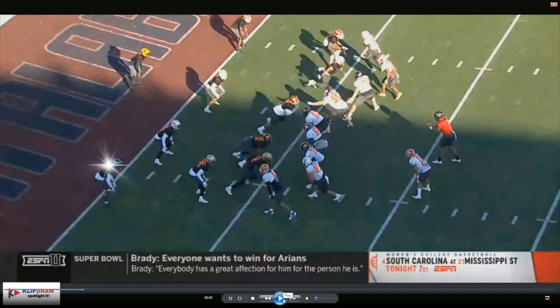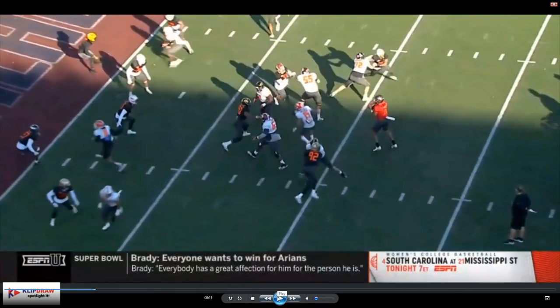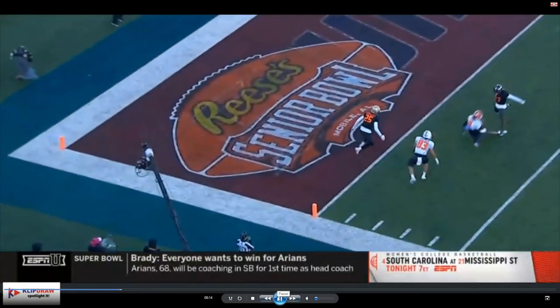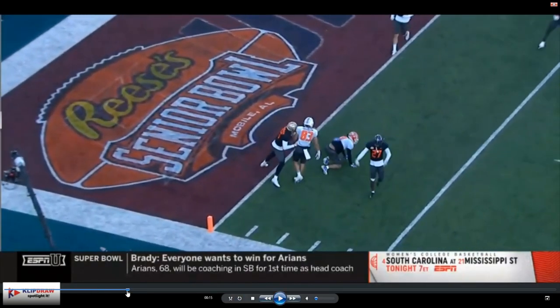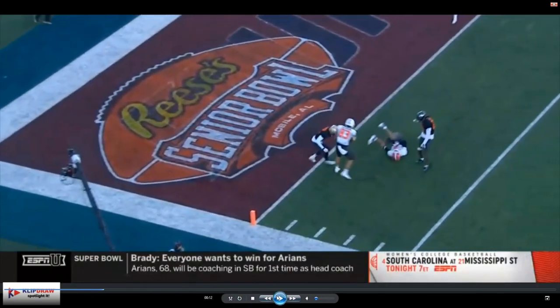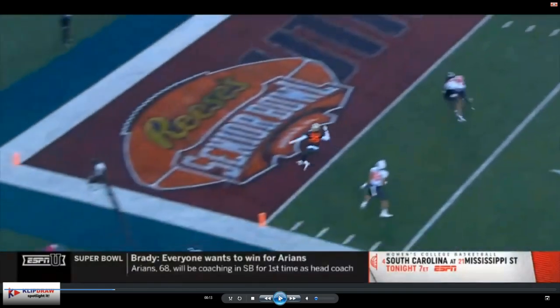Right now he lined up in a nickel, kind of playing outside leverage. It looks like he's one-on-one right here with Trey Grimes. Boom — a little out route. Great defense right there. He had outside leverage but he's playing inside-out. Boom — great D, that's great defense.